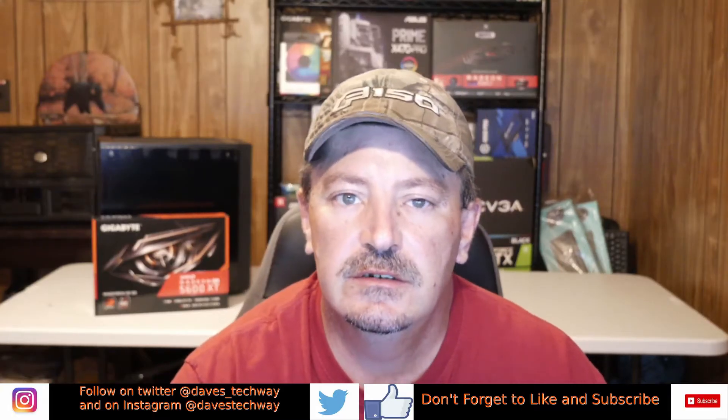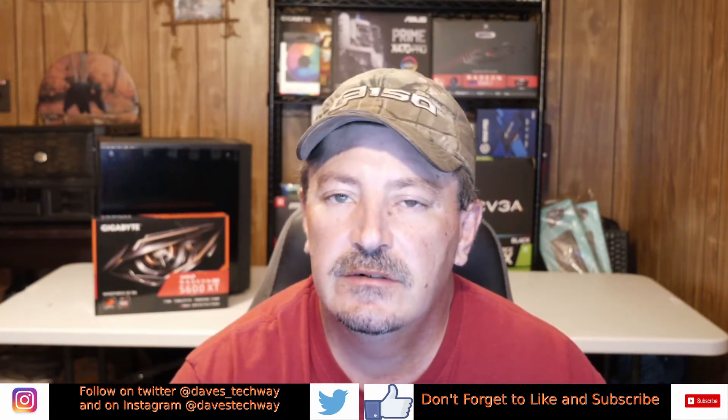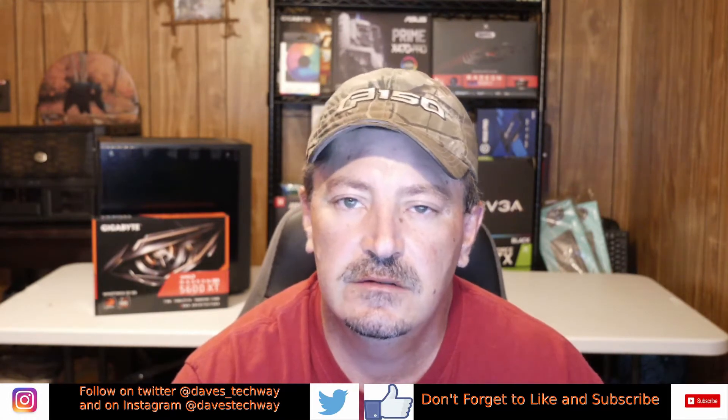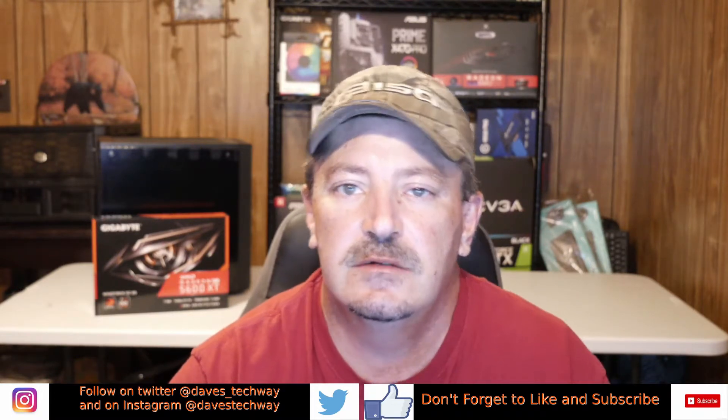Today we're going to be taking a look at the Gigabyte Radeon RX 5600 XT Windforce OC Edition graphics card. We're going to be running down the specs over here on Newegg, doing an unboxing, and seeing what all comes with it.